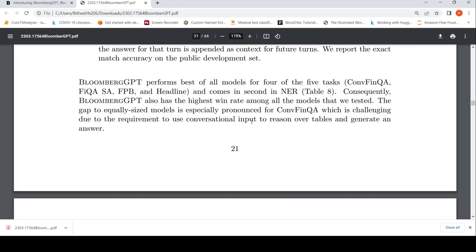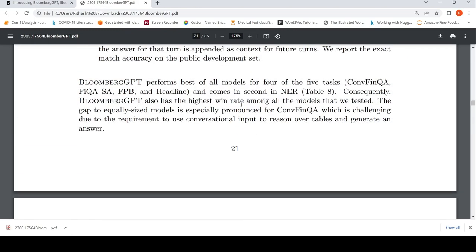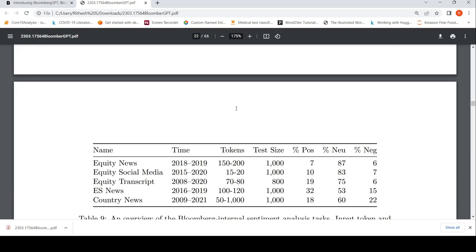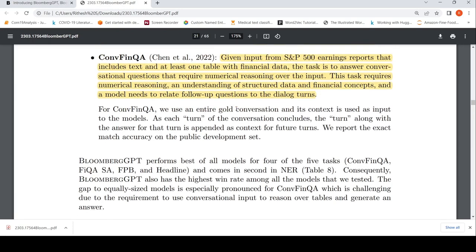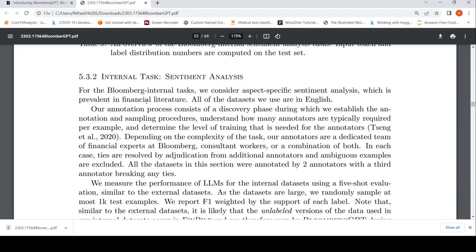Bloomberg GPT performs best of all models on these external financial datasets and shows strong performance overall. It has the highest win rate among all models tested, and comes second in any dataset where it does not rank first.